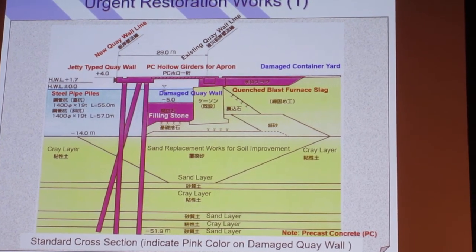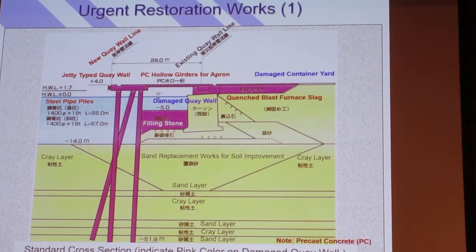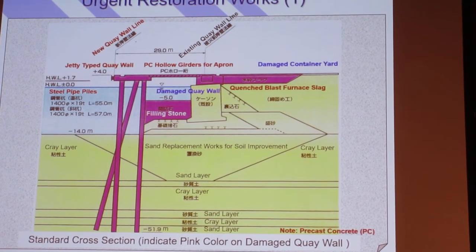We adopted a new approach called the prefabricated PR system, and the majority of the concrete work was pre-cast. Therefore, we could shorten the timeline substantially.